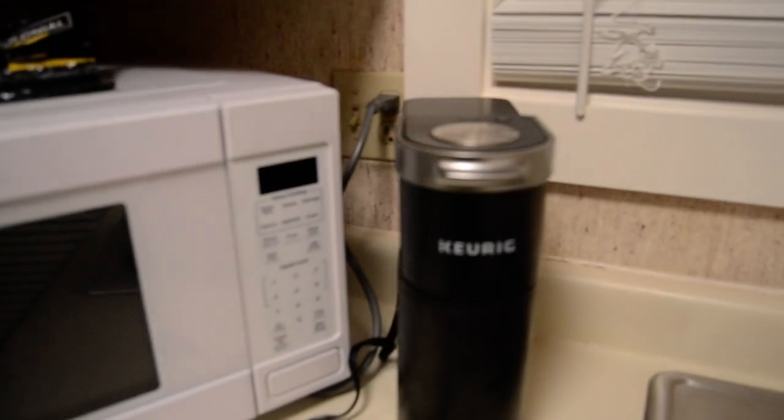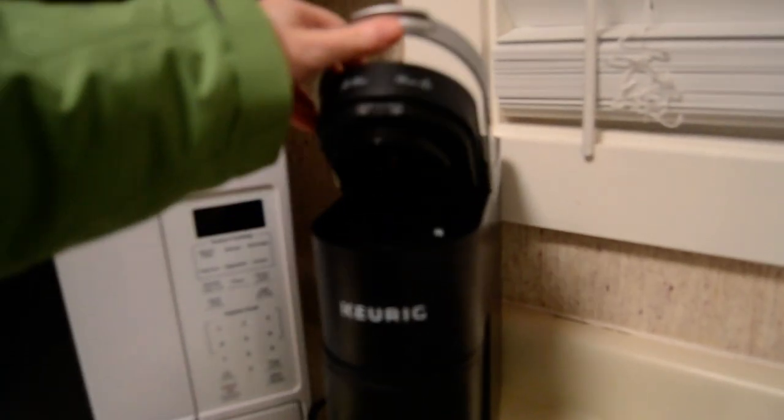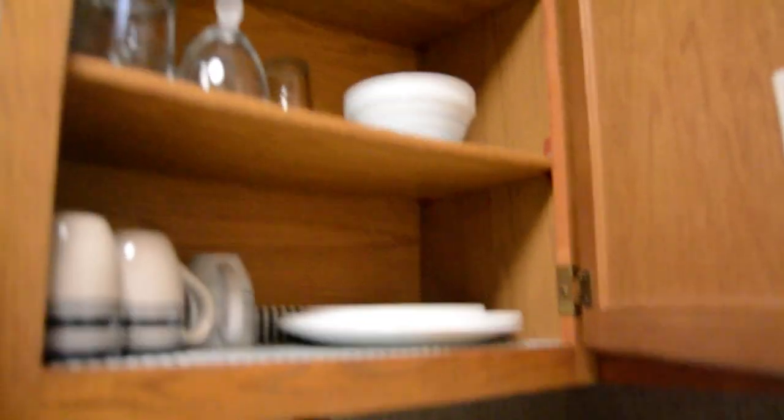Let's see what they got for kitchen amenities. You got a cheese grater if you want to grate anything. They got a Keurig, coffee, a tea kettle. Cups and glasses, and these are for the dishwasher. Microwave, a full stock of charts, and they even stocked it with napkins — very nice.